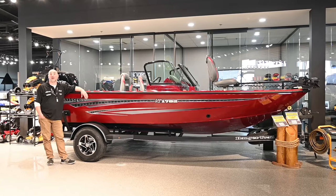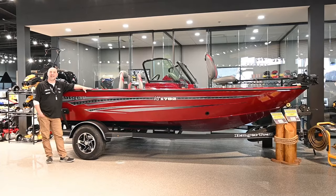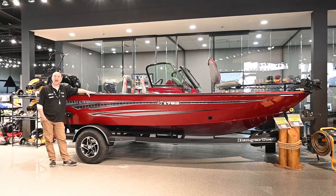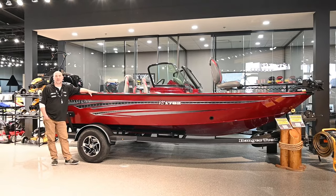I want to take a minute to tell you about our Ranger BS1782. This has bow and console sonar displays, a trolling motor in the bow, flip seats, and is equipped with a 150 Pro XS Mercury outboard.